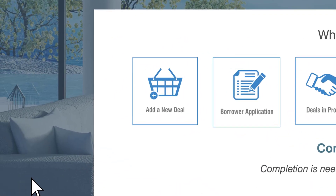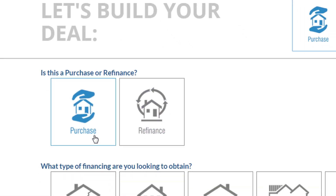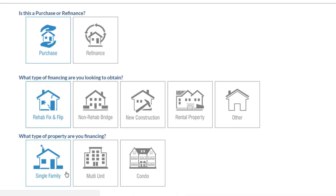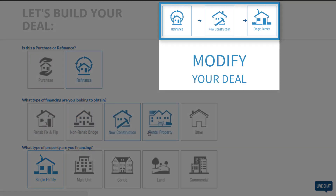Let's start by building a new deal. First, specify if your project is a purchase or refinance. Next, choose the type of financing you want and the type of property you would like to finance. And remember, you can modify your deal at any point during the process.